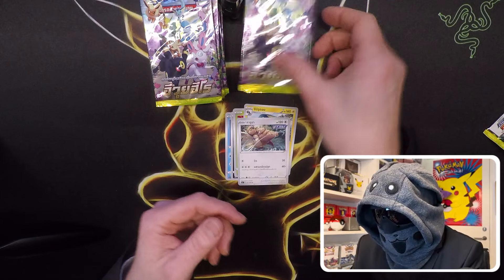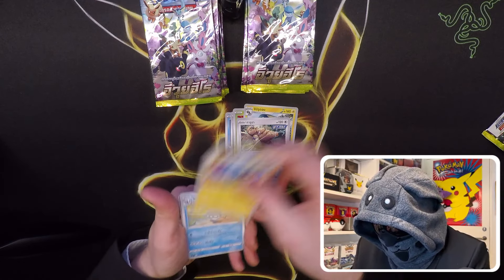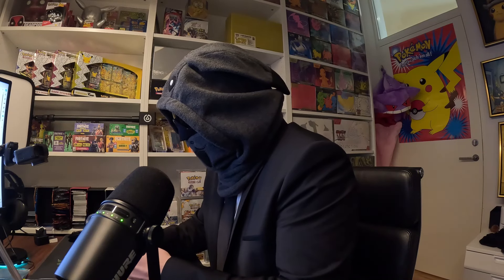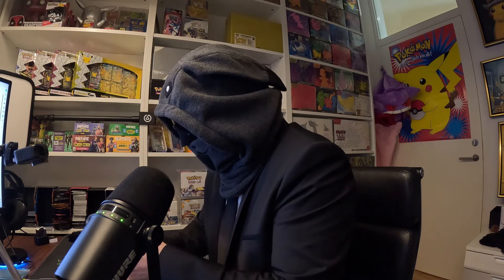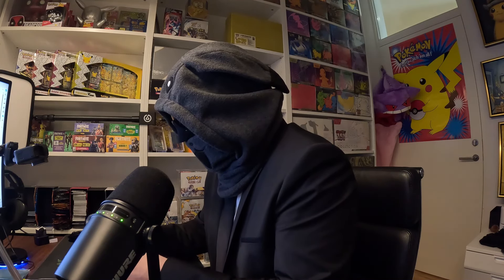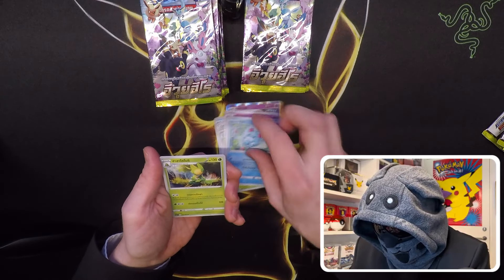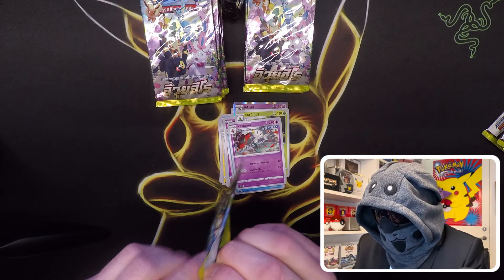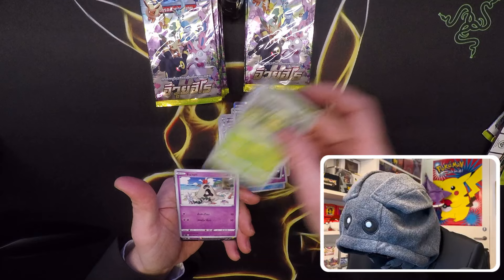Nothing in the first one. As always, I will try to hurry up a bit so we get some pulls straight ahead. First holo here. If you have any wishes on some Thailand packs I should open, leave a comment below and subscribe — I might choose your wishes to fulfill. We're getting something here.